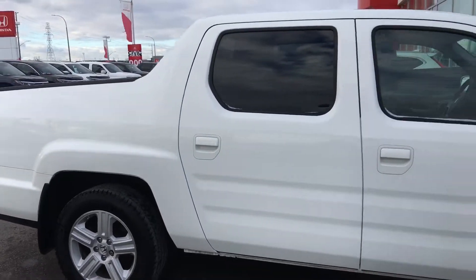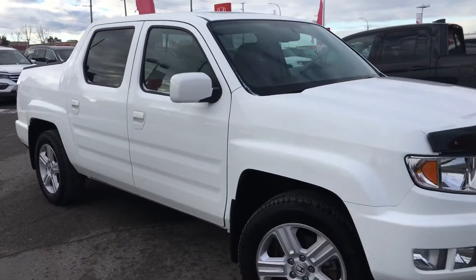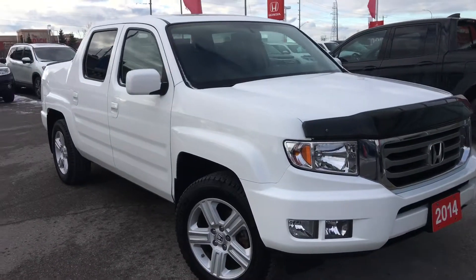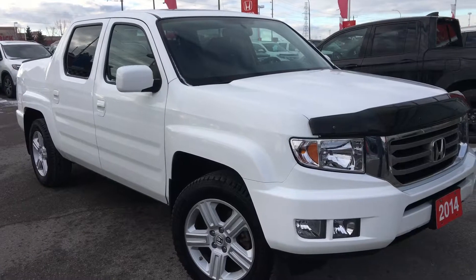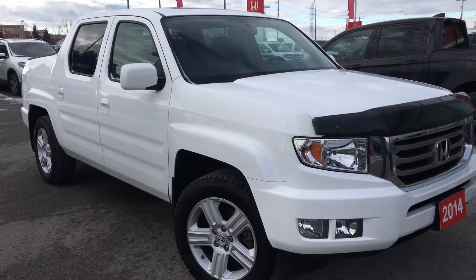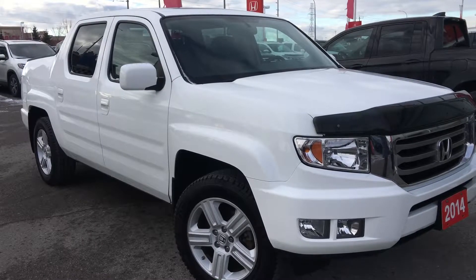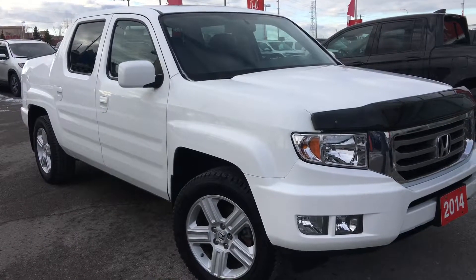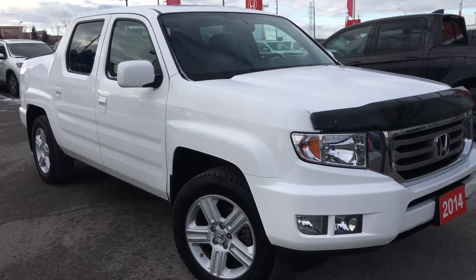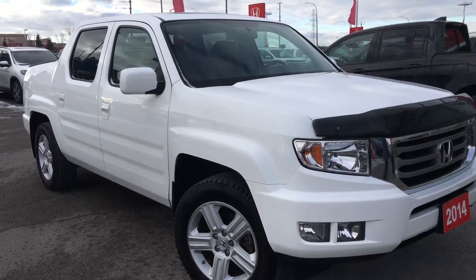That's about it for your quick peek at this beautiful 2014 Honda Ridgeline in the touring trim level in a gorgeous taffeta white finish, but there's still so much more to see. Our friendly and knowledgeable sales staff would love to help find the perfect vehicle for you. So call, click, or come on into our showroom today at Whitby Oshawa Honda at 300 Thixon Road South, just off the 401. Don't forget to check out our YouTube channel and subscribe to see more. I'm Courtney Burgess — thanks for watching.